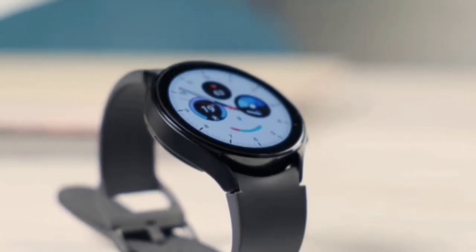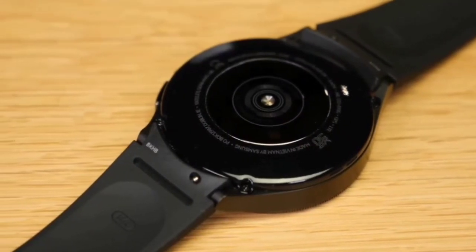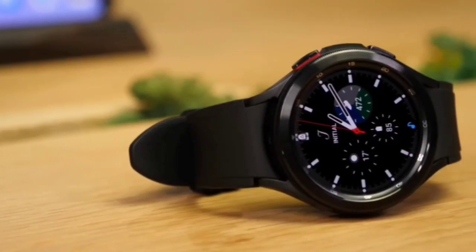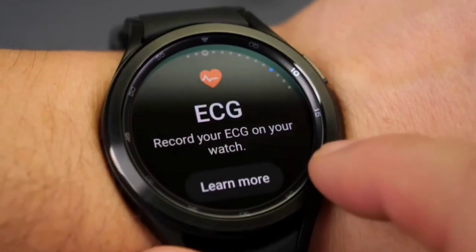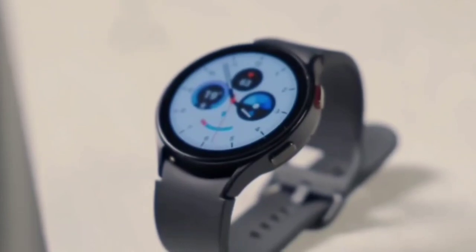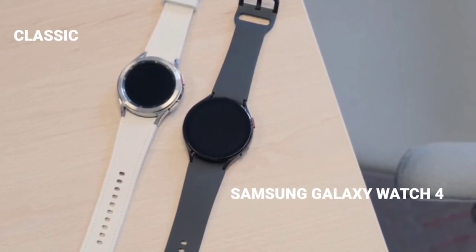Number 4: The Samsung Galaxy Watch 4. If you don't like the physical rotating bezel on the Watch 4 Classic, or the additional price premium that comes with its unique design, the standard Watch 4 is an excellent substitute. Like the Classic, it comes in two casing sizes, but in a much wider range of colors for greater personalization.